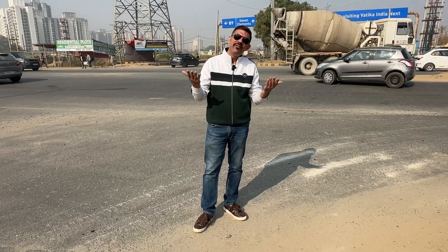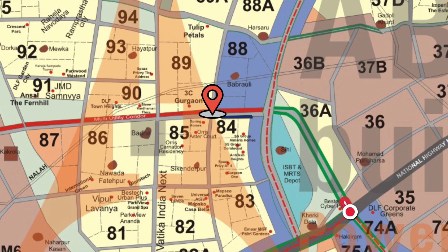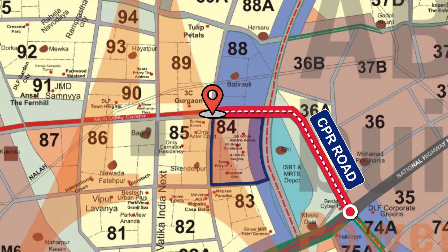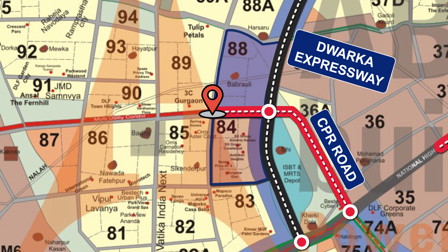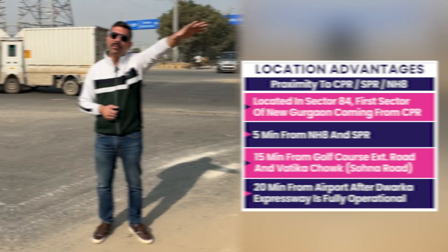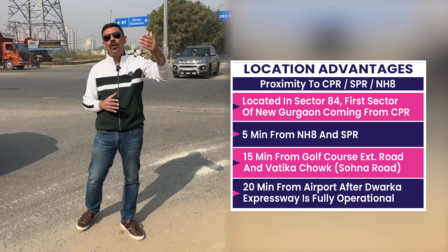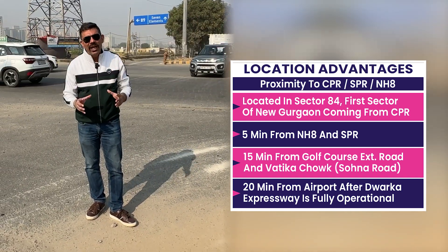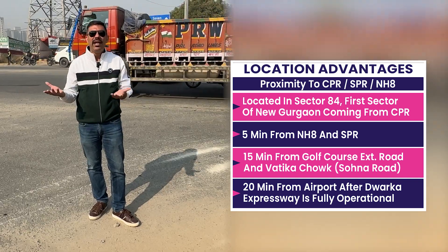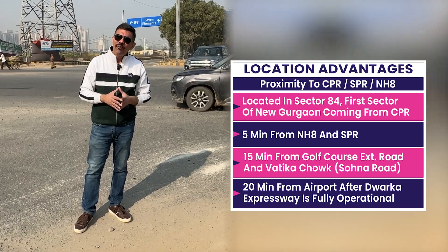I will tell you briefly about the location. After coming from the CPR road, New Gurgaon's first sector will be in front of you. There is also an institutional area in Sector 88, and you can easily go to Delhi too. You are just 5 minutes from NH8. You also have Cyber City 2 here, where offices like Amex are located. There is also an extension road here. According to future prospects, this is a pretty good location. Sectors 81, 82, 83, 84, and 85 — people are already living in all these sectors. So it is a pretty good location.